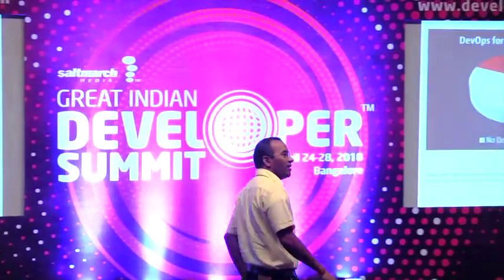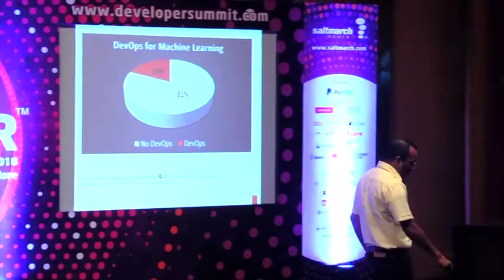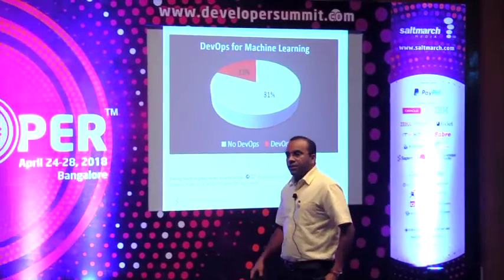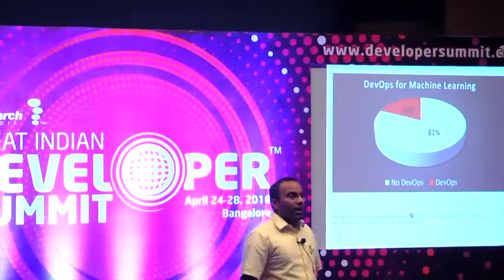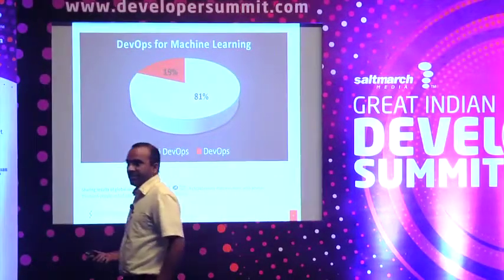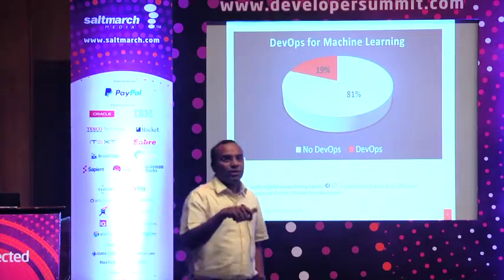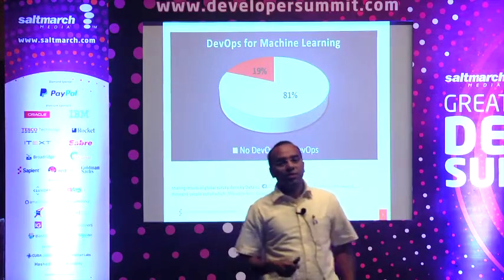DataIQ is one of the companies developing platforms for machine learning, and they did a survey with several thousand people. Out of them, 55% were data scientists. One of the interesting questions they asked was: are you using DevOps? And the answer is only 19% of the people are making use of DevOps. If I changed it to a .NET or Java project, I think the numbers would increase significantly.